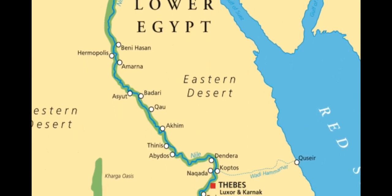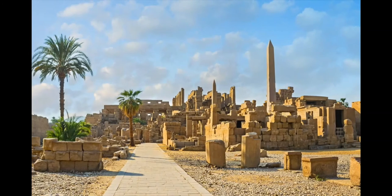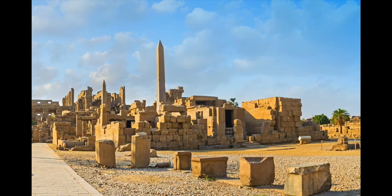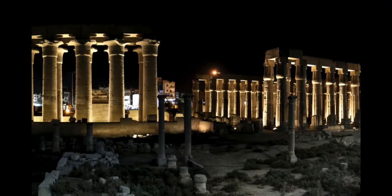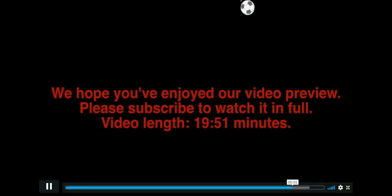The capital of ancient Egypt was moved south to the city of Thebes. Once there, Thebes became an important center for religion and government and became one of the largest urban areas in all of Egypt, where many of the most elaborate and enduring buildings can be found.